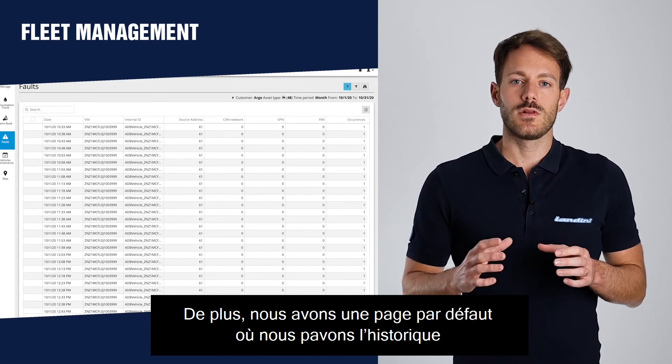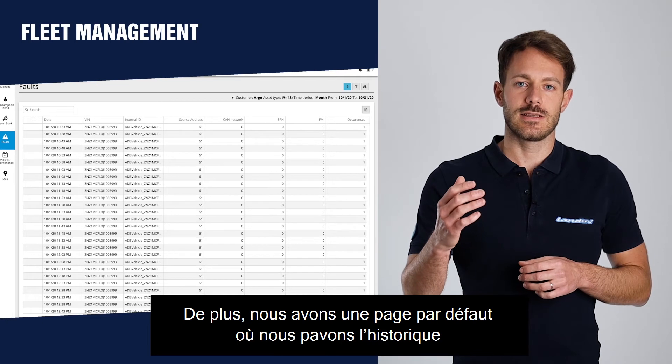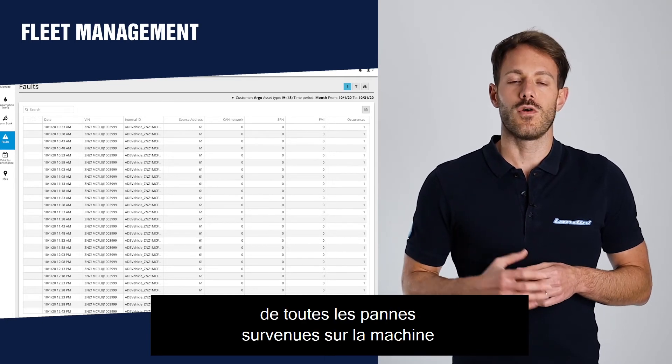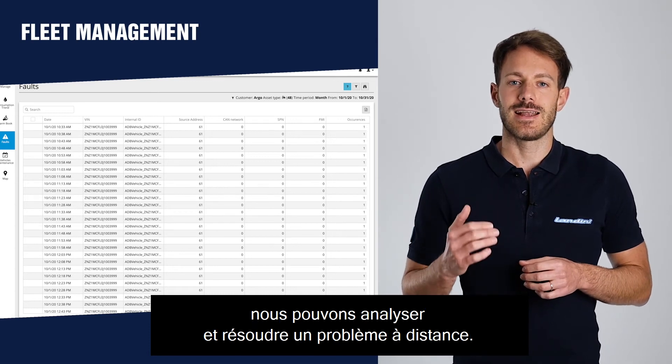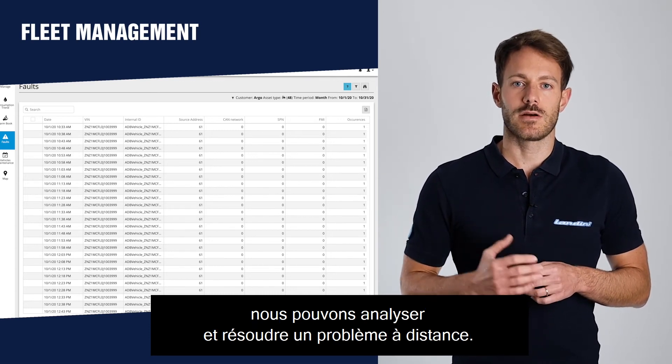Then we have a fault page where we can see the history of all faults occurring on the machine, and with the support of our dealer we can analyze and solve problems remotely.